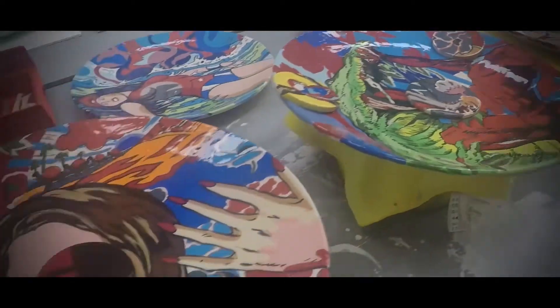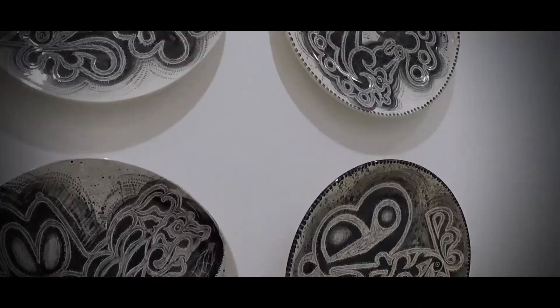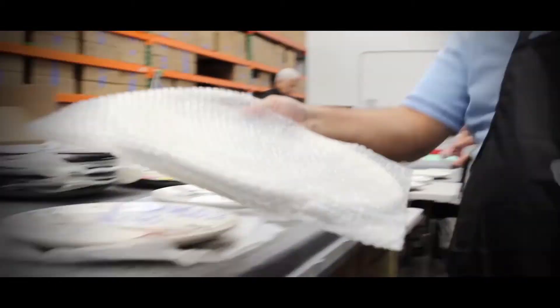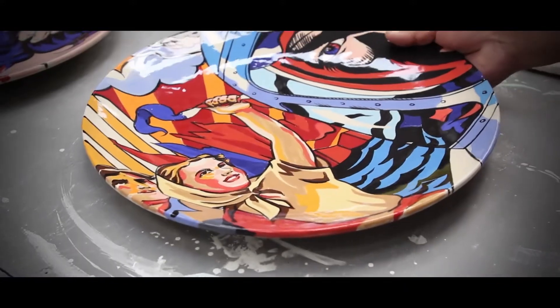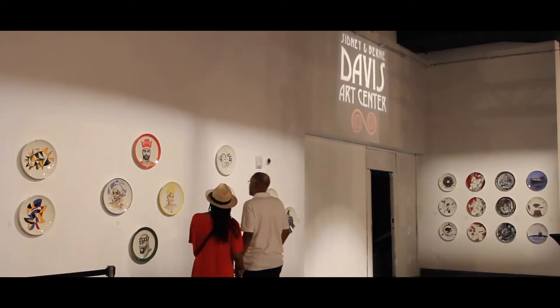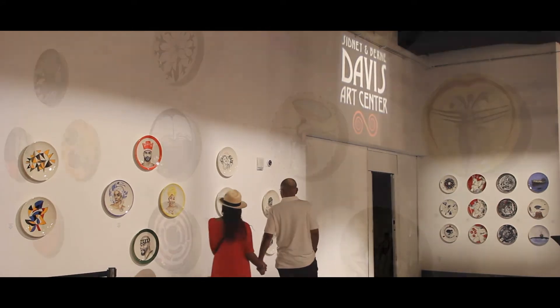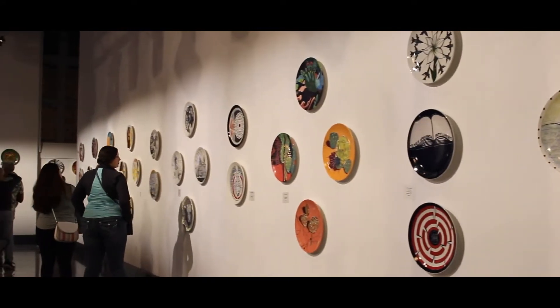Art on the Plate is an exhibition that started as an exhibition of ceramic plates — that's why the title is called Art on the Plate. It was an exhibition that was done first at the Kendall Arts Center. We are very happy today to be here at Fort Myers, the Sydney & Bernie Arts Center.